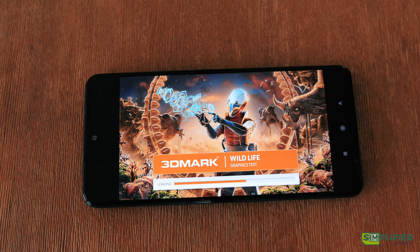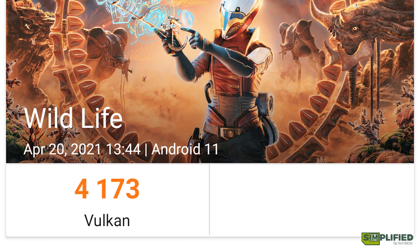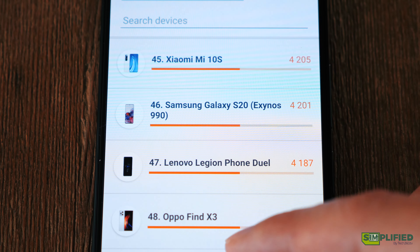For the graphics performance, our benchmark result on 3DMark is at 4173, just slightly below Oppo's Find X3 and Samsung's S20 running on Exynos.